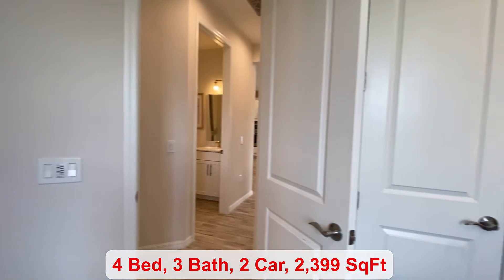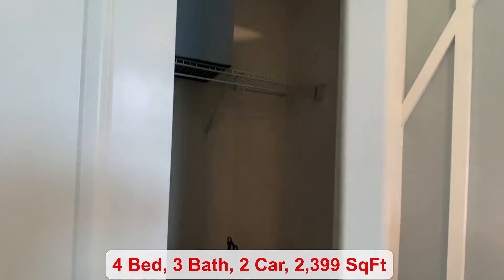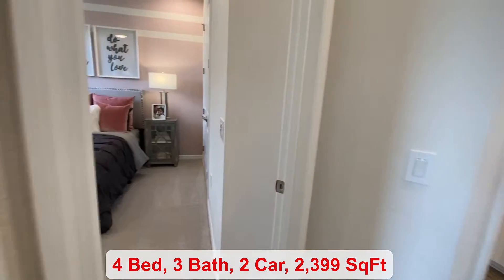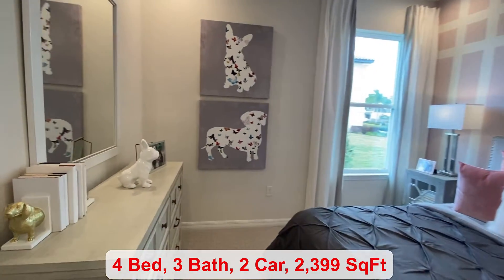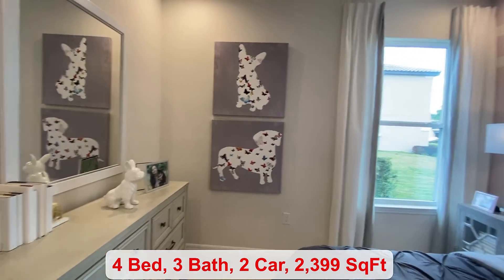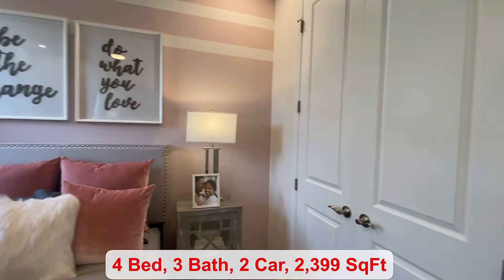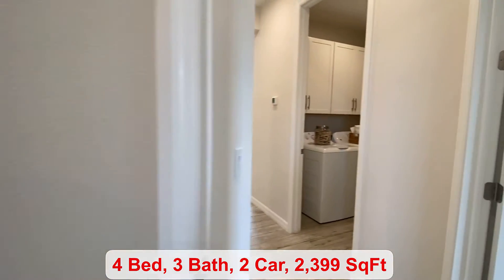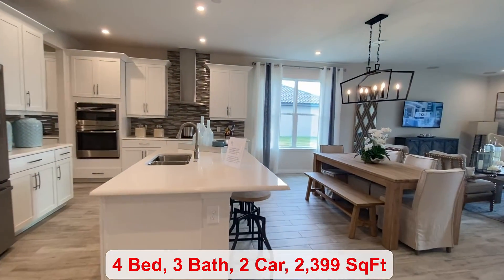If you prefer to have a walk-in shower, you can definitely add that in the bathroom. We then come into your third bedroom, adorably decorated like most models are. You can get a lot of great ideas just walking through the model homes on what you want to do when your home is built.